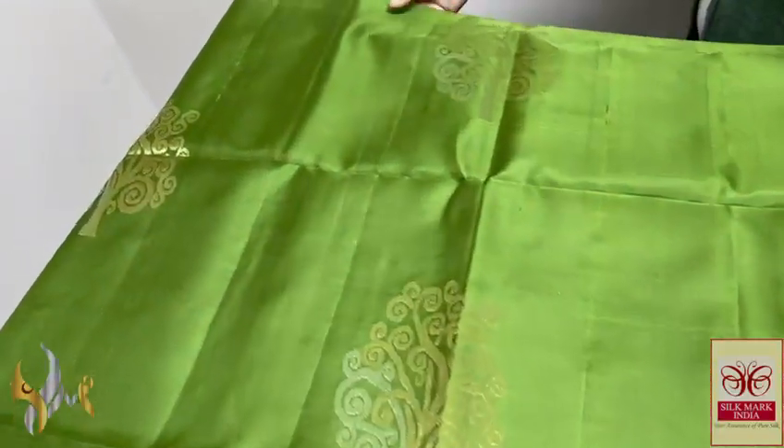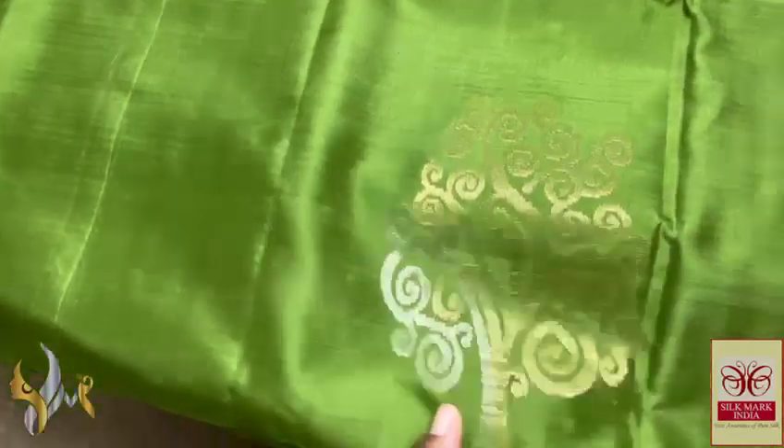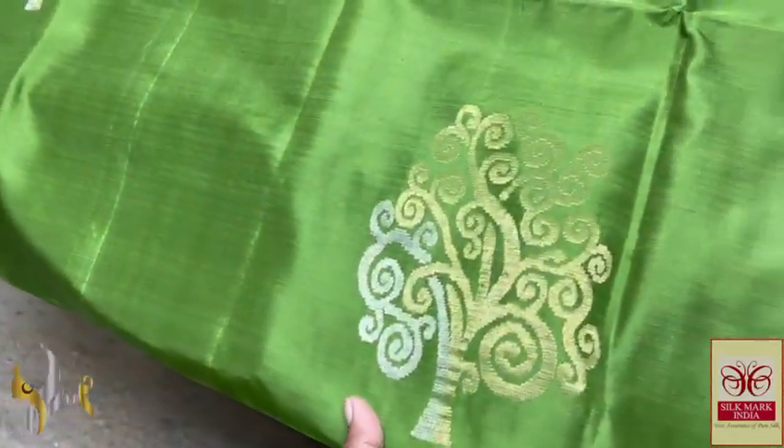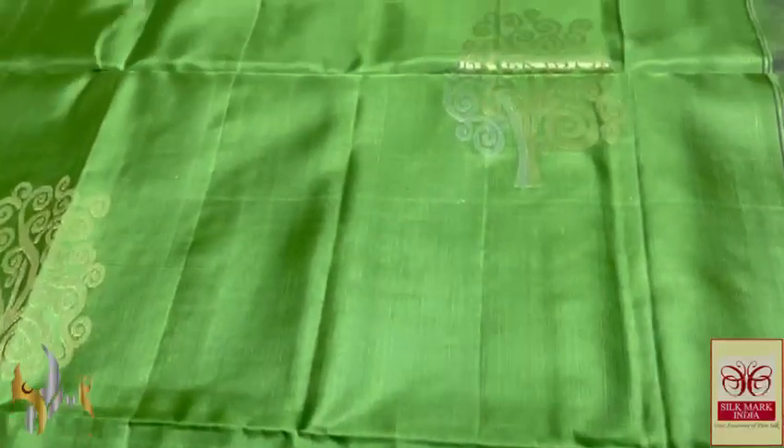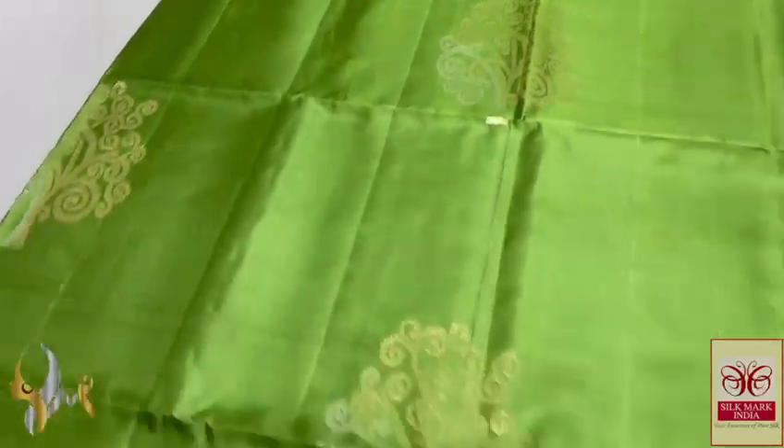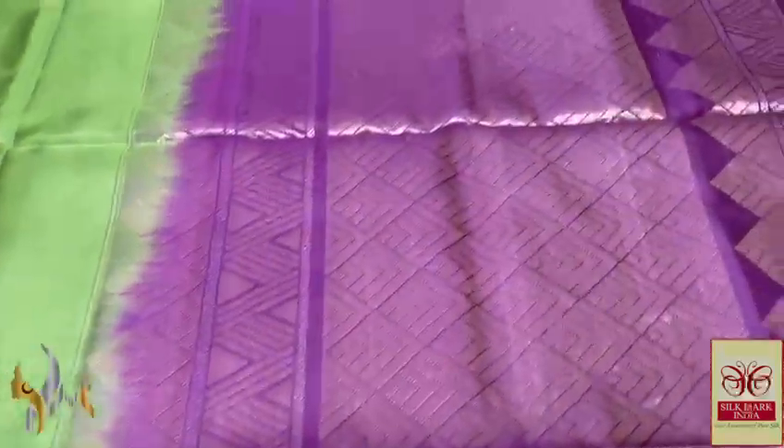Here we have a deep olive green shade color saree with butta that is a tree design, and we have both silver and gold work in it, very beautifully crafted. Big butta size, elegantly done with a contrast pallu and blouse piece.